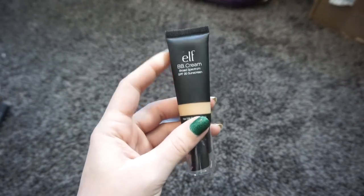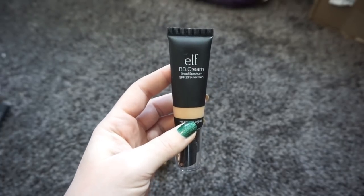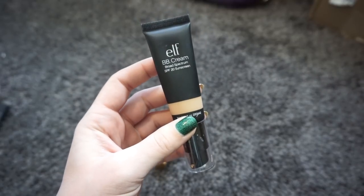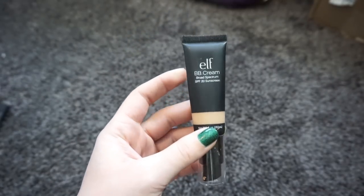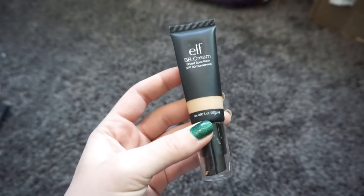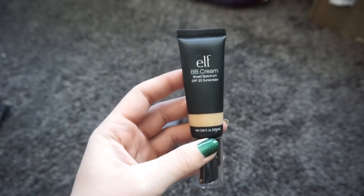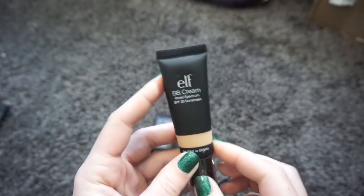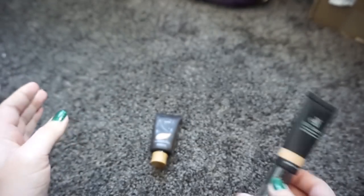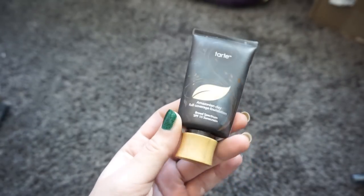Next I have the e.l.f. BB Cream in the shade Buff. I used to use these religiously. If you're into a BB cream and you like a dewy finish, these are really good — super inexpensive at the store. They don't have the greatest shade range, but the finish is beautiful, on the dewier side, and the coverage is insane for a BB cream — about a medium coverage. I'm going to pass this along because I really want to get through what I have, and if I want to repurchase it it's inexpensive and easy to find.